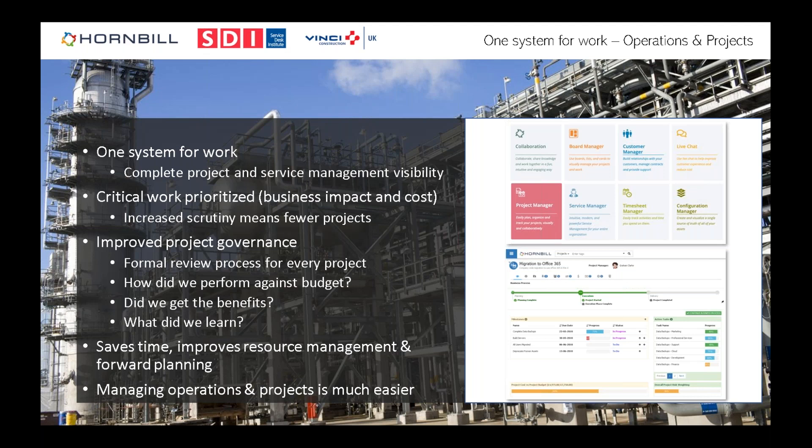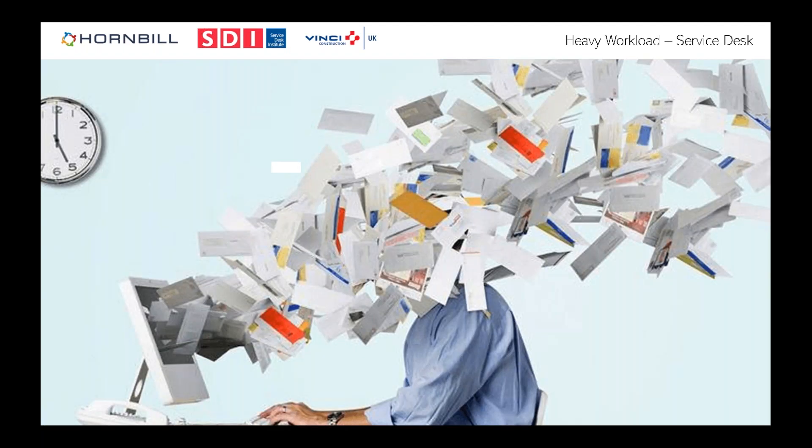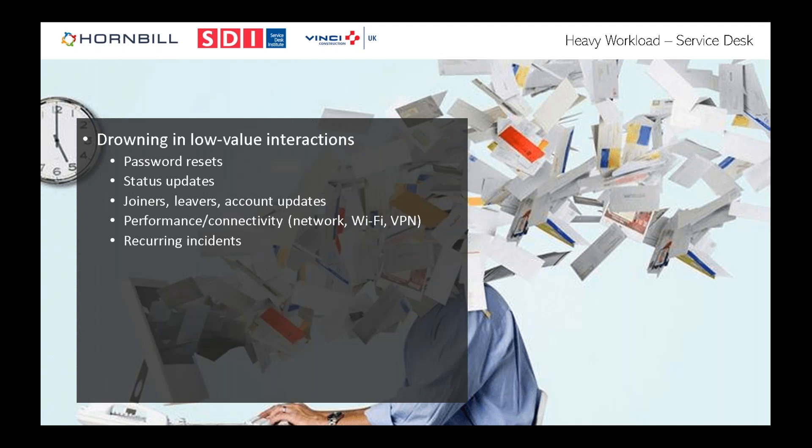For most service desks, I think they're drowning in what we call low-value interactions — things the customer would rather not be calling about and the service desk would rather not receive. Password resets, joiner/leaver account updates, common connectivity problems, performance issues, and recurring incidents. The challenge is that it's essentially first-in, first-out. Once you're dealing with a huge volume of calls, it's really difficult to prioritize.